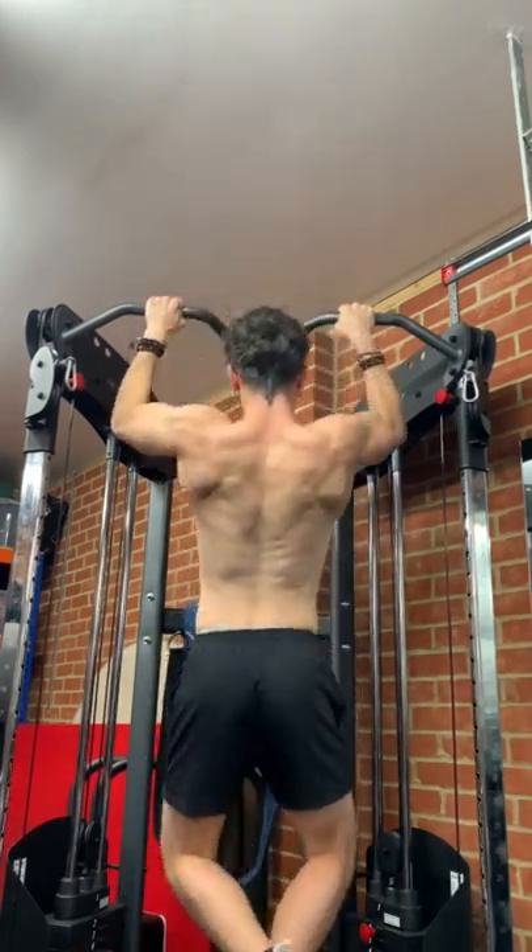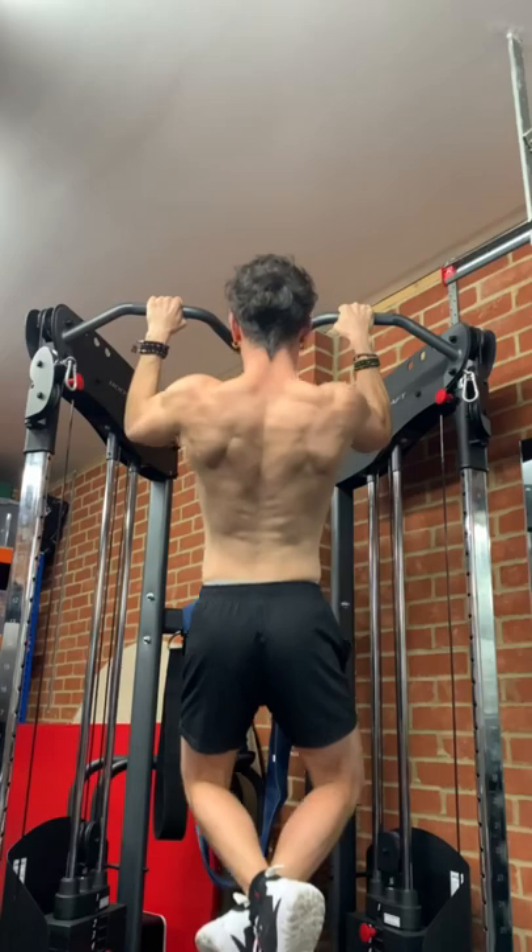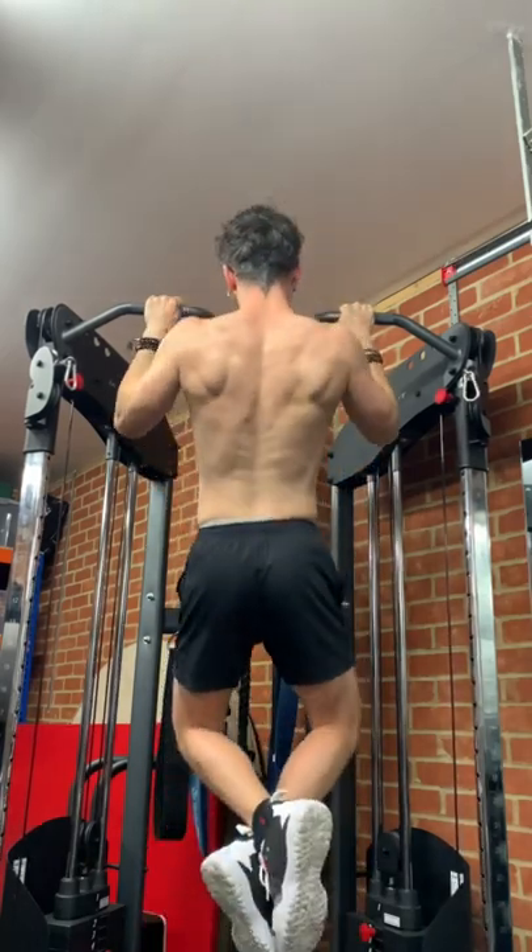Stretching is of course important to keep your muscles supple, but don't go stressing if your shoulders sit slightly unevenly, blowing thousands on a physio or chiropractor when you really don't need it.